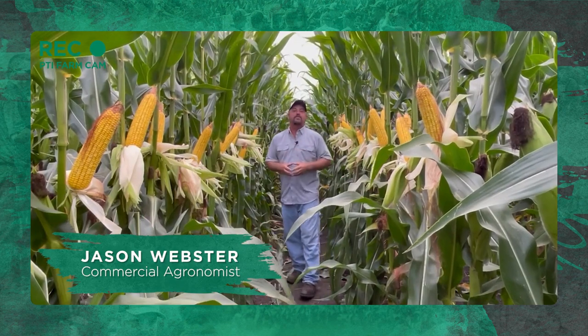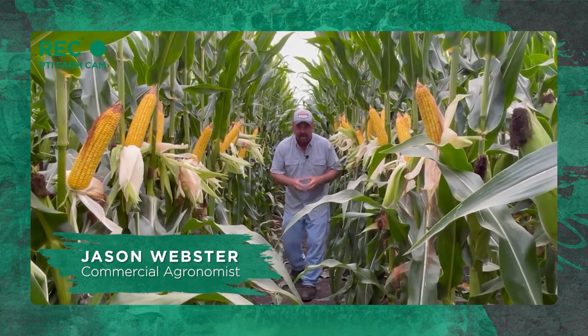Hi folks, Jason Webster here. Welcome to this episode of Inside PTI. Thanks for joining us today.